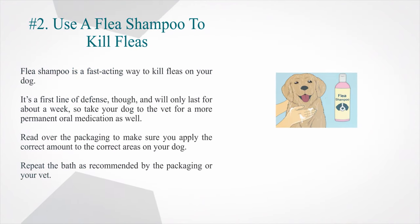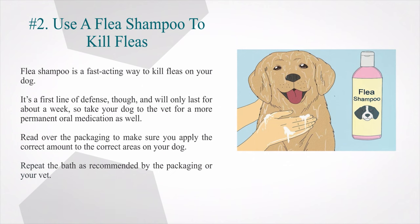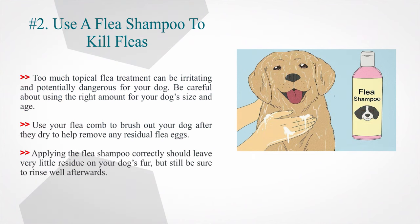Number 2: Use a flea shampoo to kill fleas. Flea shampoo is a fast-acting way to kill fleas on your dog. It's a first line of defense, though, and will only last for about a week, so take your dog to the vet for a more permanent oral medication as well. Read over the packaging to make sure you apply the correct amount to the correct areas on your dog. Repeat the bath as recommended by the packaging or your vet. Too much topical flea treatment can be irritating and potentially dangerous for your dog, so be careful about using the right amount for your dog's size and age. Use your flea comb to brush out your dog after they dry to help remove any residual flea eggs.